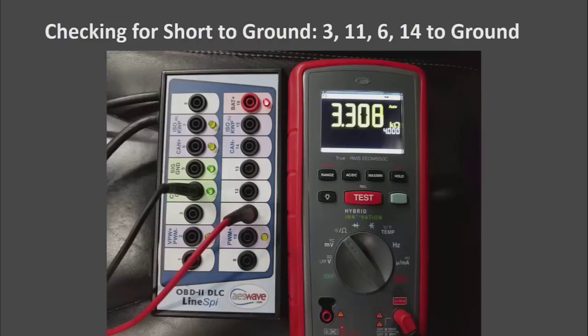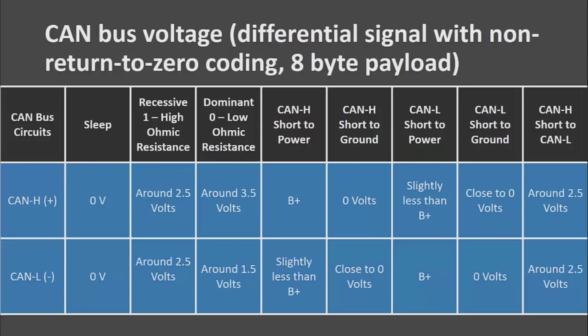Here is checking a bus for short to ground. You would go to each of the four bus pins and leave your lead in ground. Chrysler has a chart to help you diagnose CAN bus issues based on voltage. CAN bus diagnostics can be pretty intense — there are a lot of SAE papers out there about voltages and being able to identify which module based on the length of the run, but this is a pretty good basic chart.